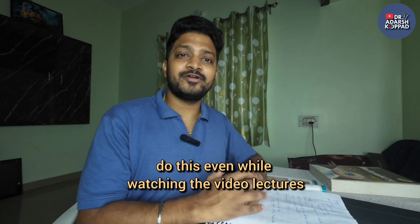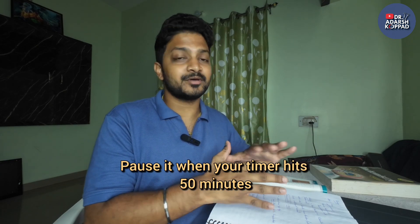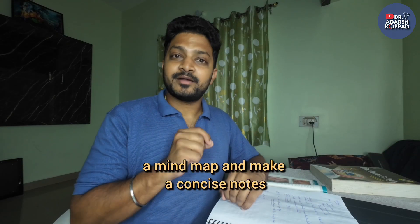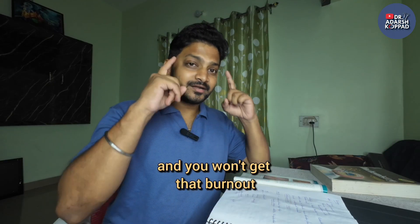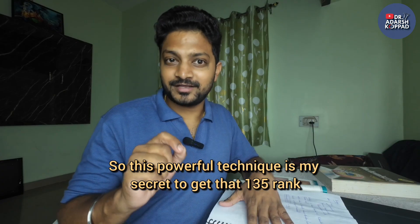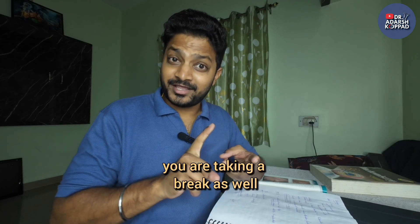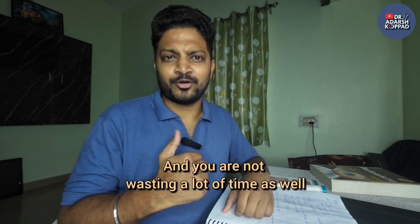You can also do this while watching video lectures — keep making your own notes and pause when the timer hits 50 minutes. Consolidate what you've studied, take 10 minutes to make a mind map and concise notes. This way you've already revised what you studied and you won't experience burnout.